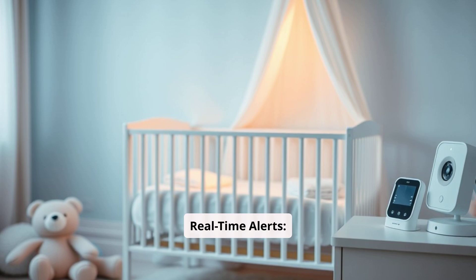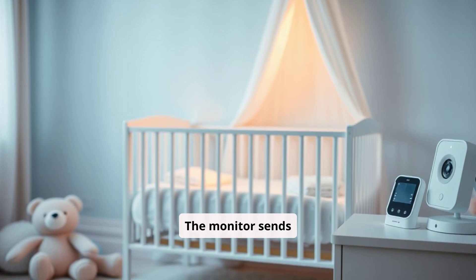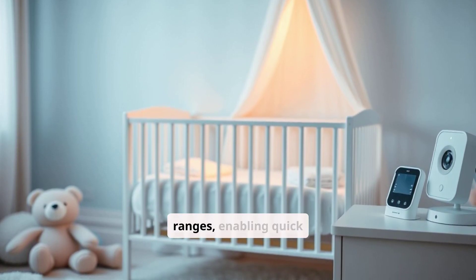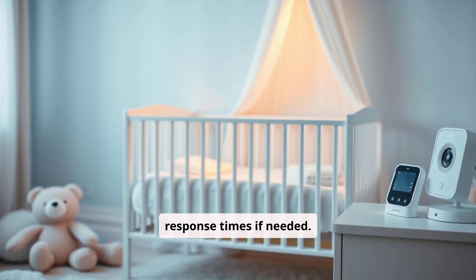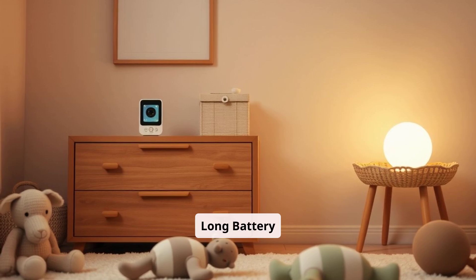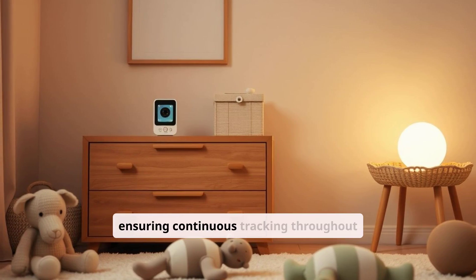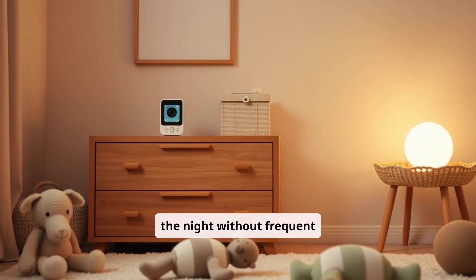The monitor sends real-time alerts to the parent's smartphone if any of the tracked metrics fall outside of preset safe ranges, enabling quick response times if needed. The device also has a long-lasting battery, ensuring continuous tracking throughout the night without frequent recharging.